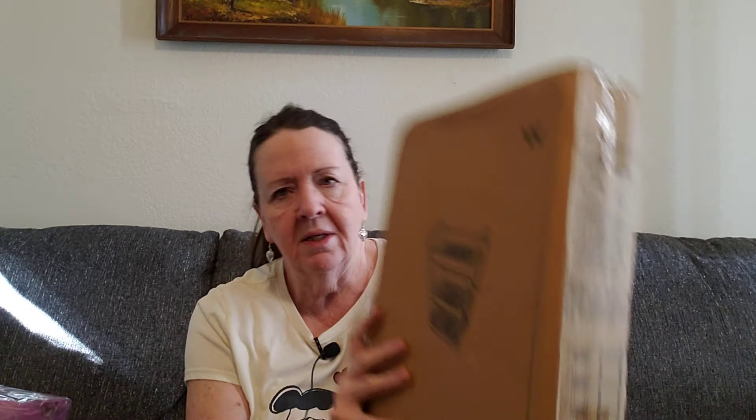I don't see a picture with wheels in this one. But I'll open it, put it together, and come back in another clip and show you what it looks like.